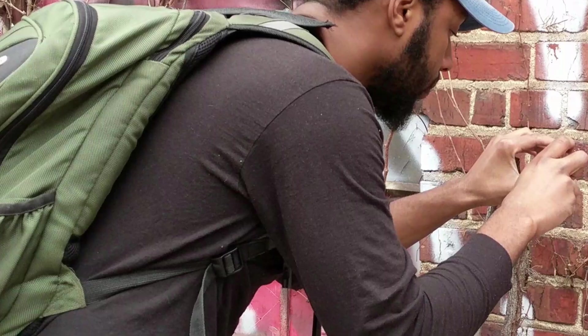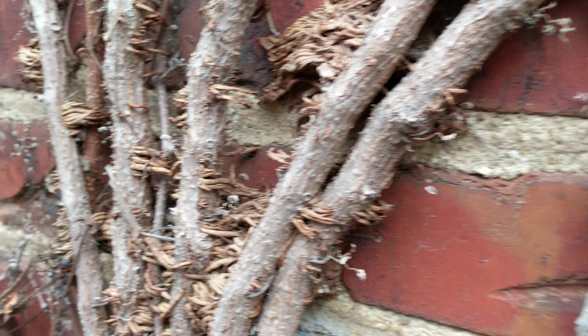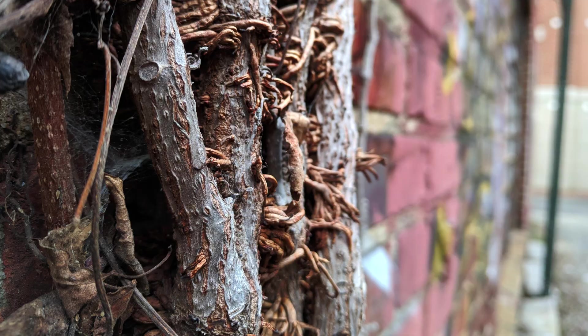Tip two: get low and get close. Smartphone cameras have gotten better and better at detecting small details, so get in really close and play with the focus until it focuses as close as it possibly can, then snap your shot. This will really bring out all the intricate details of whatever you're shooting. As for getting low — nobody in their daily commute gets down low to the ground. It's a vantage point that no one ever sees, and our brain isn't used to it, which makes it interesting.